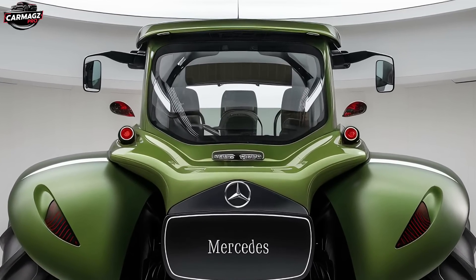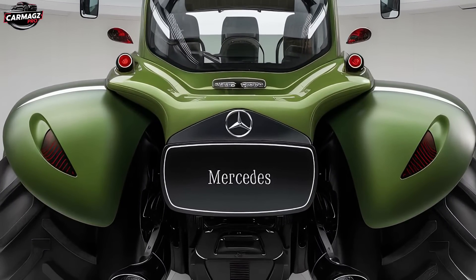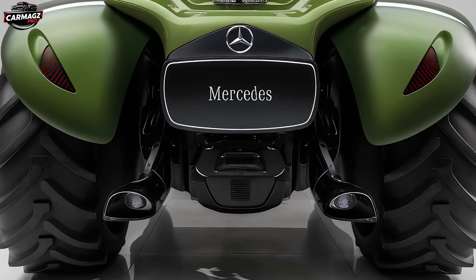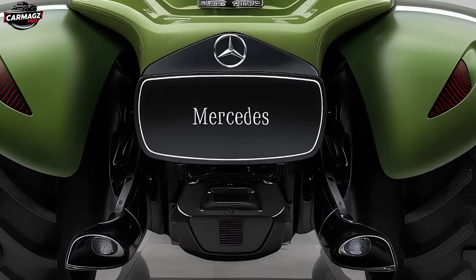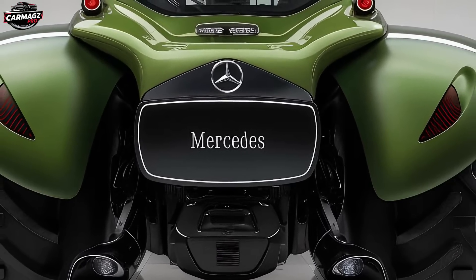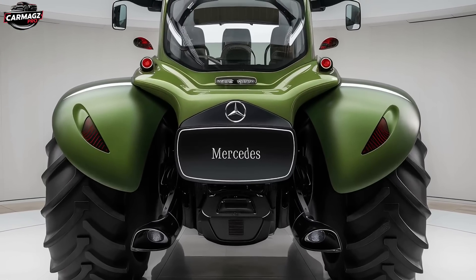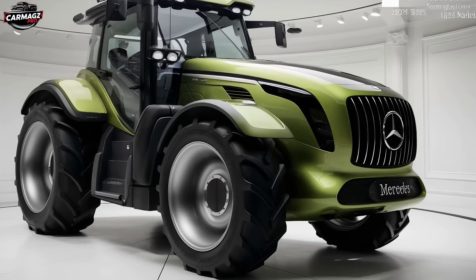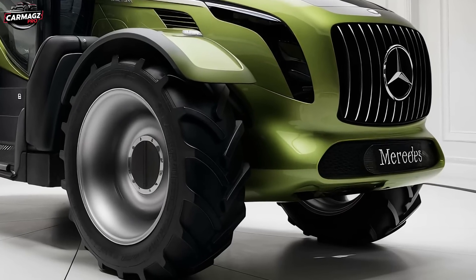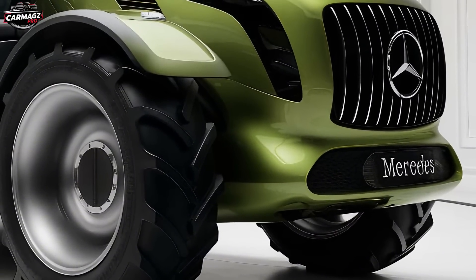When it comes to safety features, Mercedes has pulled out all the stops. The U235 is equipped with a full suite of advanced safety technologies, making it one of the safest tractors on the market. You've got an advanced collision avoidance system that uses sensors and cameras to detect obstacles in your path and automatically apply the brakes if necessary. There's also a stability control system that helps prevent rollovers — a particularly important feature when working on uneven terrain. The cabin is equipped with airbags, yes, airbags in a tractor, ensuring that the operator is protected in the event of an accident. And with Mercedes' proprietary emergency communication system, you can get immediate assistance in the unlikely event of a serious incident.